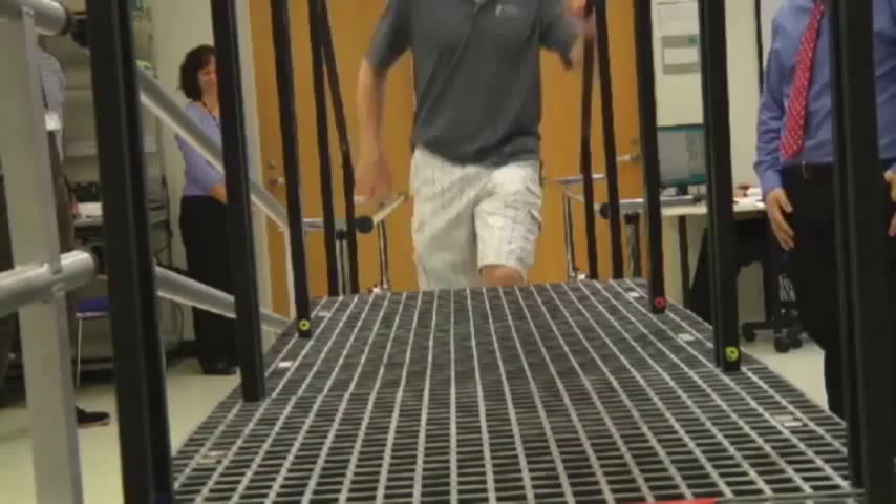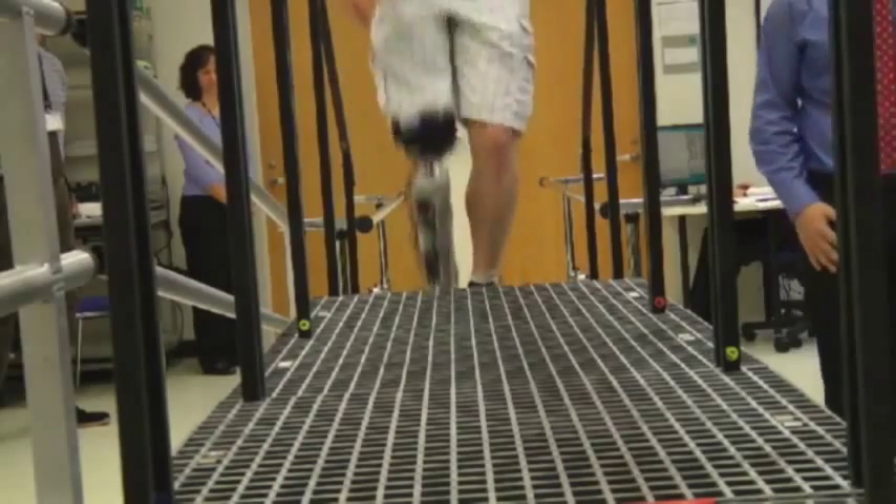I've been training for a couple of months now, on and off, trying to get out to the gym a couple of times a week. I've been training on a stair treadmill — it's like a small escalator.